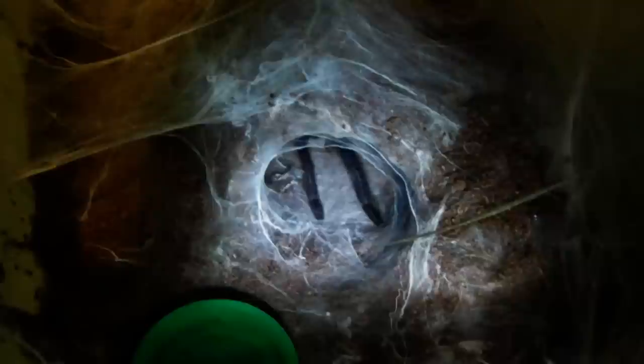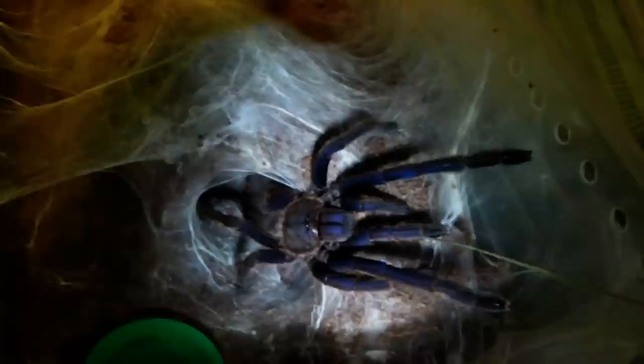Next up we have a spider that's going to need some convincing to make an appearance. As you can see it's a very heavy webber - it's a Chilobrachys species. I'm going to use this blade of grass to try and tempt him or her out - not actually sure on the sex yet. Here it comes - see those fantastic blue legs, they really show up on the camera. Woah, very long - guessing it might be a male, but that's just a guess. Let's see if it wants this locust. Yep! Haha, and straight back into the hide.